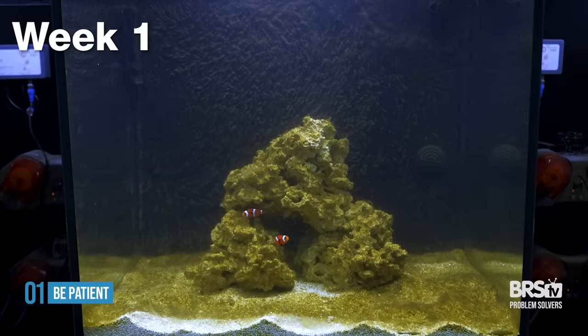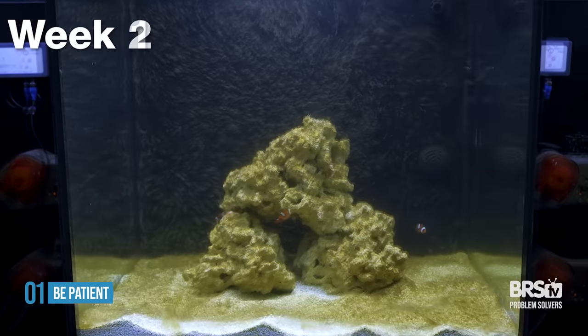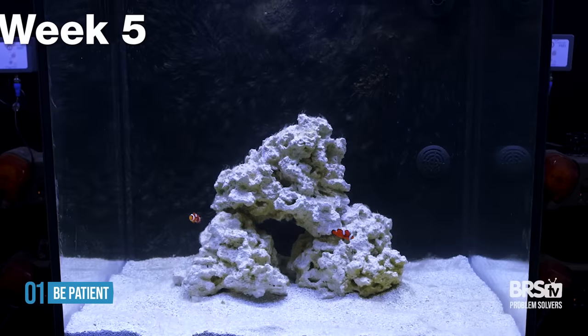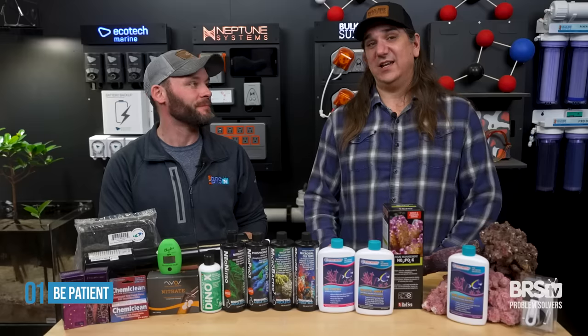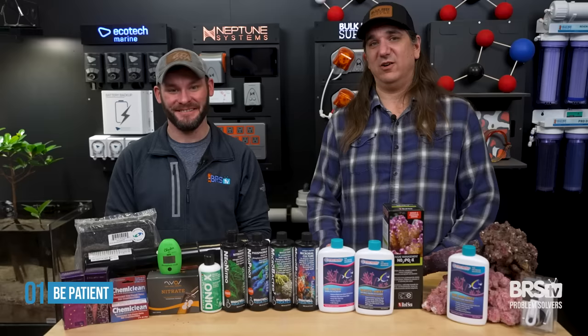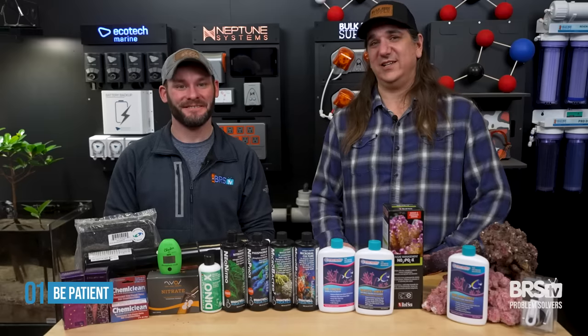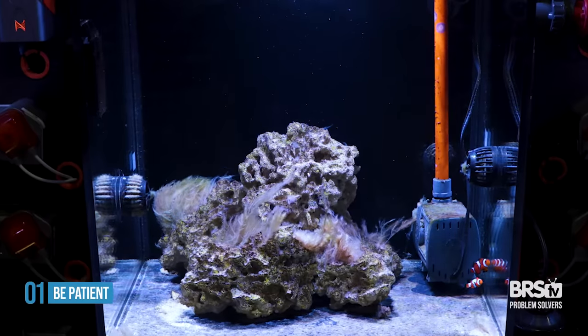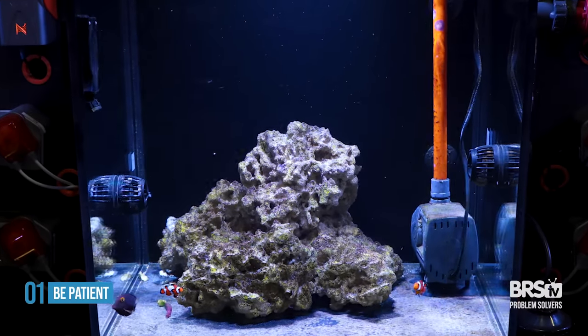We've actually done some experiments in the back where we cycled a bunch of tanks, and there are miracle cures — but one of those miracle cures actually happens to be just waiting it out. That can be really hard. The tank looks terrible, it's in your living room, and everybody's yelling at you about how ugly this thing looks. Every time you see it, there's a little bit of shame. But often if you just wait a month or two, the whole thing will clear itself up. And then because it did it naturally, it probably won't come back.